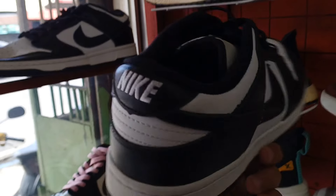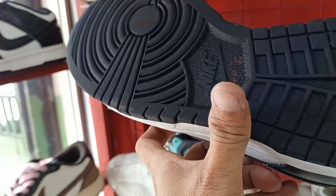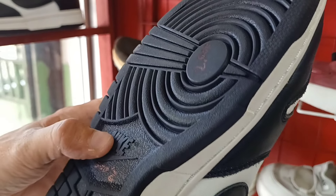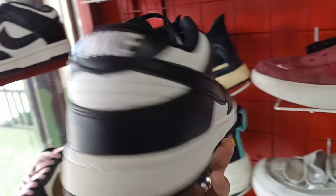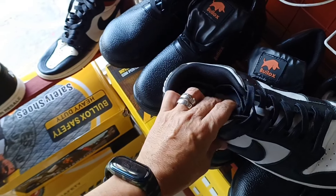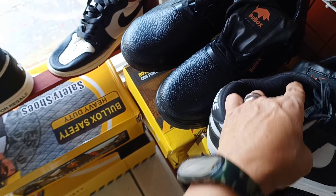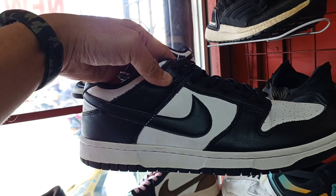Tapos ito naman sunod natin itong Nike Dunk Panda. Ang price nya 2,000 lang mga idol. Size 9.5 dito sa Nike Dunk Panda.